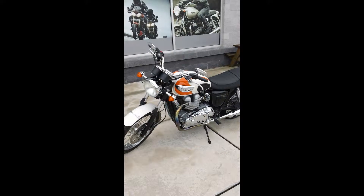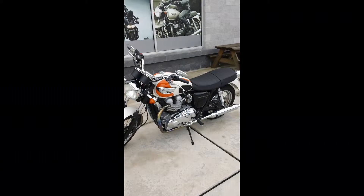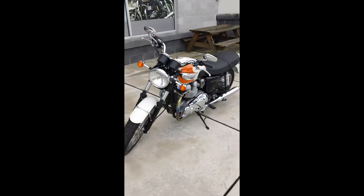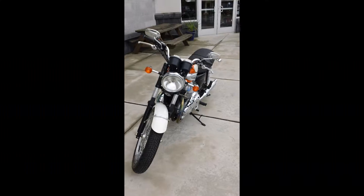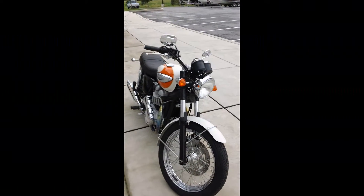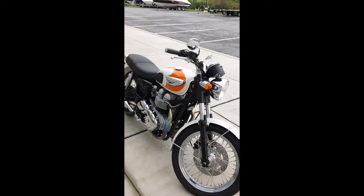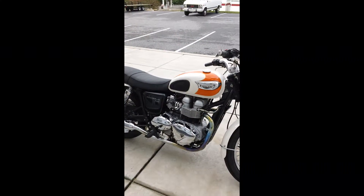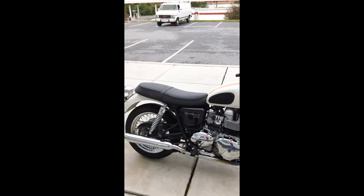Hey guys, Mike from Yamaha and Triumph again. Take a look at another bike we just got in the other day — 2007 Triumph T100 Bonneville. Very clean, one owner bike, white in color, two tone creamsicle paint with T100 in black. Nicer chrome accessories, bike is all stock.